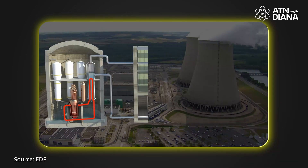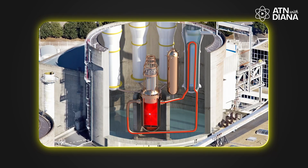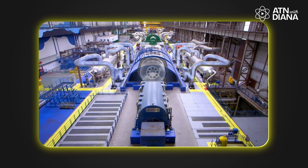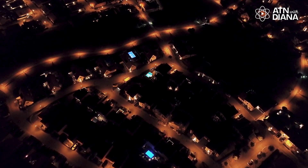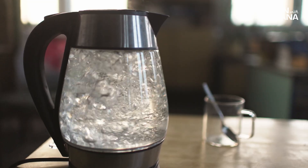So how does all this turn into electricity? The heat generated from fission is transferred to a coolant — usually water, or in advanced reactors, liquid metals or molten salt. This heat turns water into steam, which spins a turbine connected to a generator, creating electricity. It's an incredibly efficient way to produce energy, and unlike fossil fuels, it doesn't release carbon emissions. With all these components working together, nuclear reactors provide a steady, reliable, and clean energy source that can power millions of homes and industries — like a high-tech, ultra-efficient kettle, but instead of boiling water for tea, it's generating electricity for entire cities.